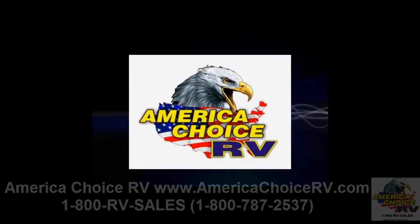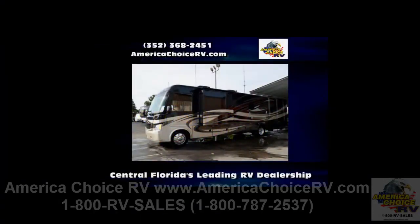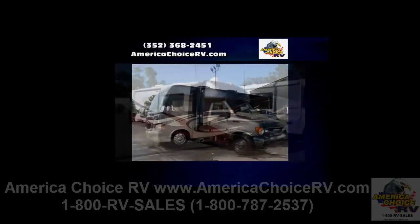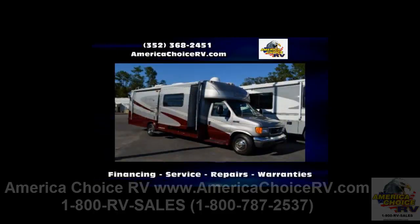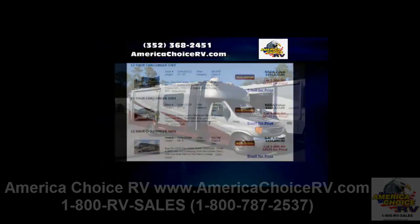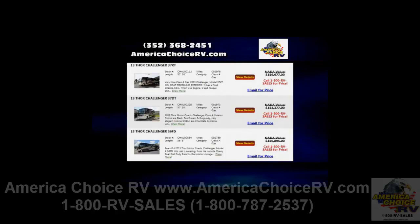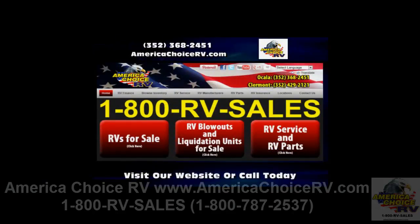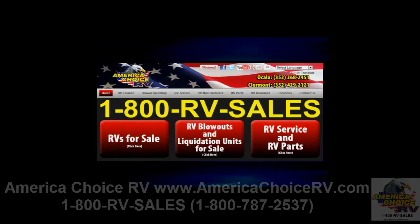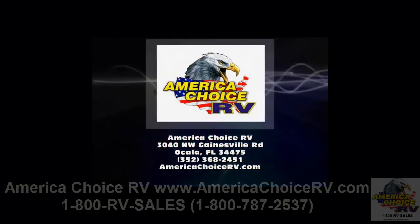Introducing America Choice RV. We are Central Florida's leading RV dealership for recreational vehicle sales, services, and parts. Our friendly staff will help with RV financing and warranty repairs. If you are looking for new and used RVs or motor homes, we have a complete inventory featuring the most popular brands. For more information, visit AmericaChoiceRV.com or call 352-368-2451.